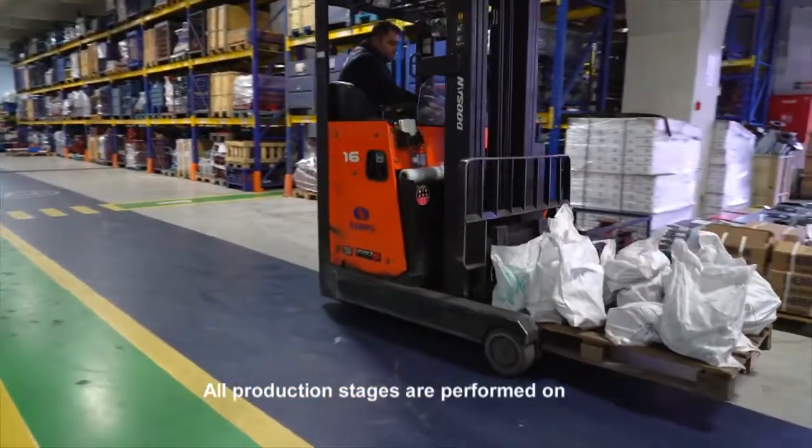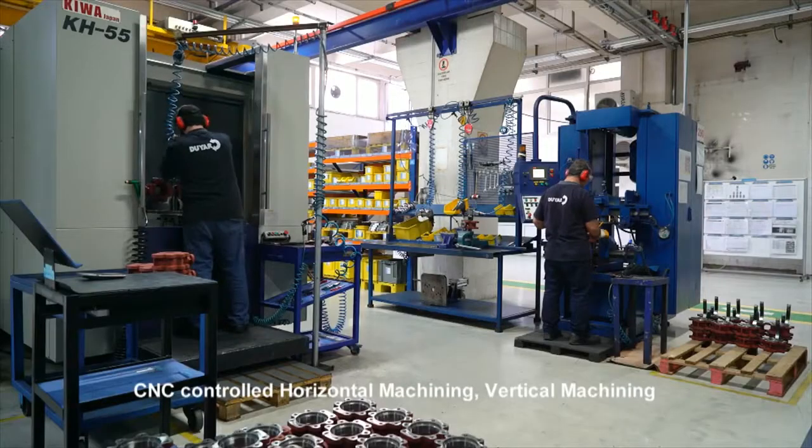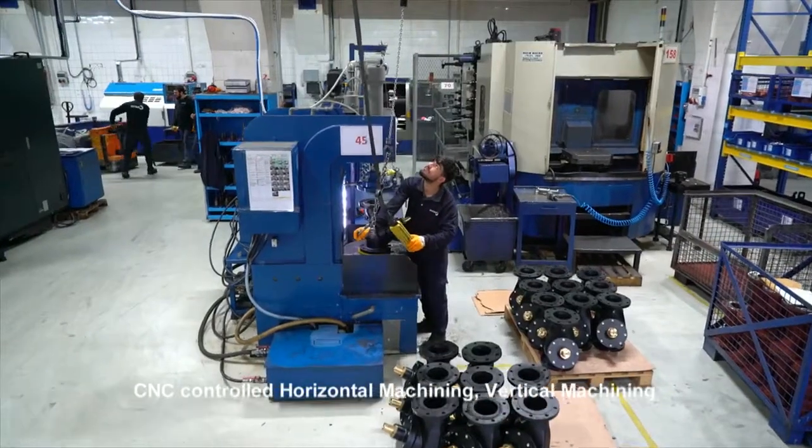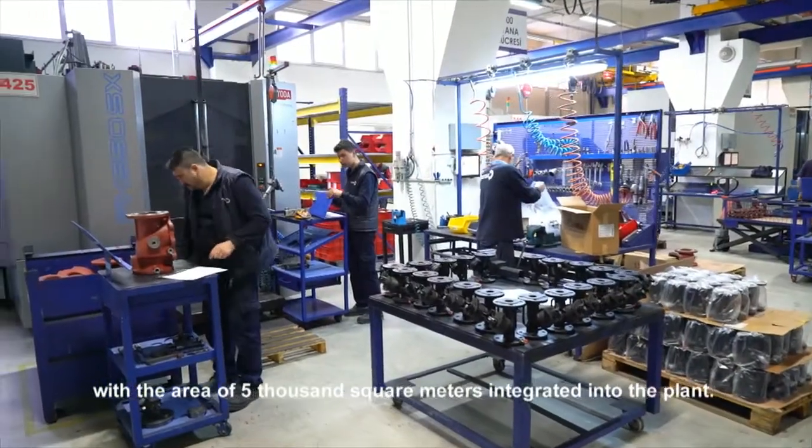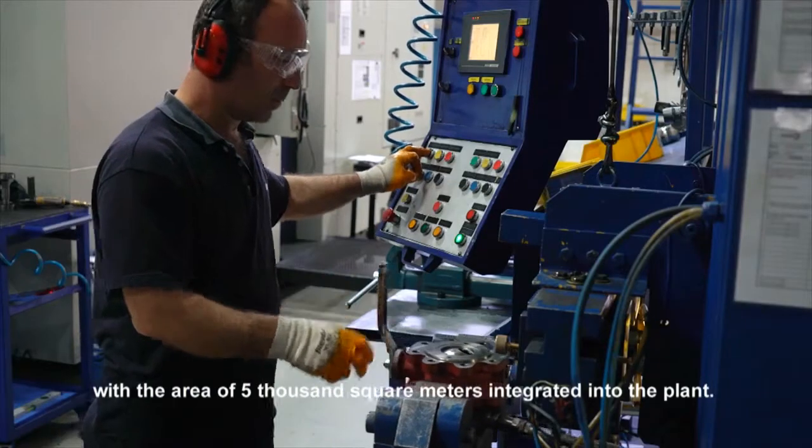All production stages are performed on CNC-controlled horizontal machining, vertical machining and turning lathes available in the machining zone with an area of 5,000 square meters integrated into the plant.